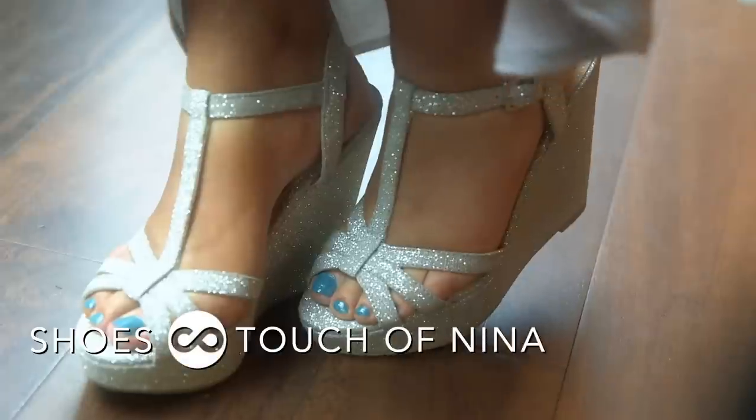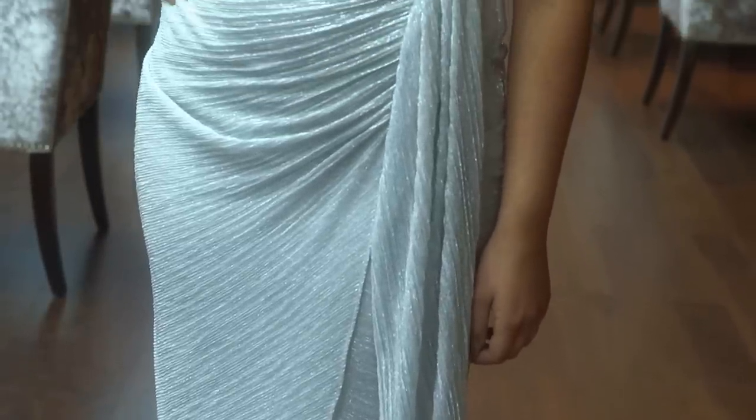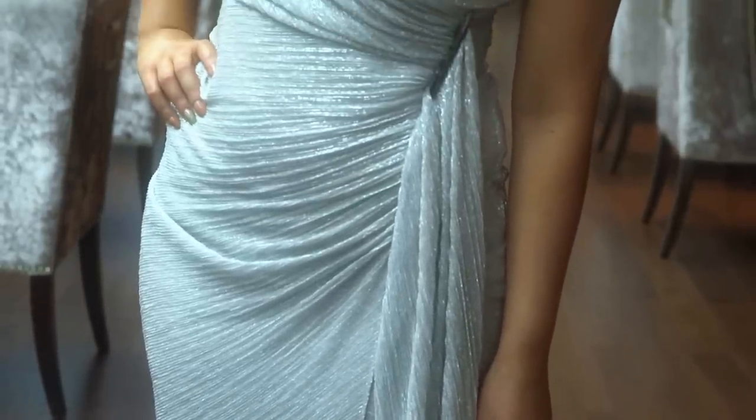The shoes are also very glitzy and glamorous. This is just one of those outfits — if you're going somewhere that you want to stand out, this is going to be the one.